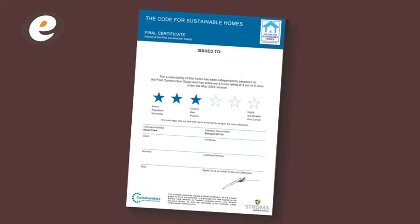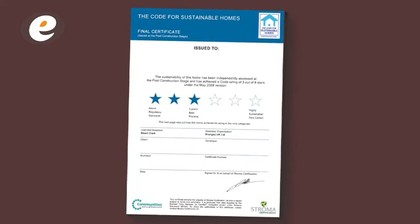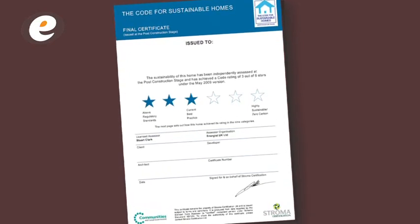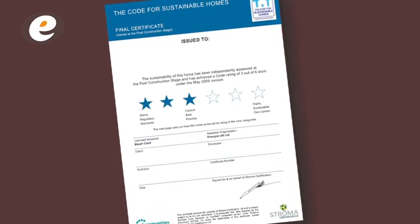And last but certainly not least, don't leave everything to the last minute. Start gathering the evidence early on. In an ideal world, the design stage assessment should be completed before work begins on site. Doing this, you'll avoid any unpleasant surprises and it will make the post-construction stage quick, straightforward, and avoid any unnecessary delays.